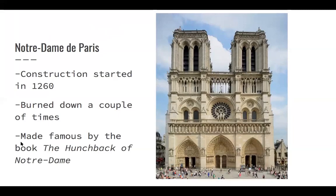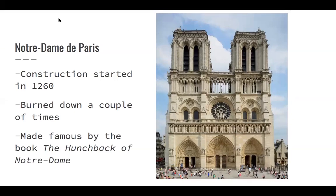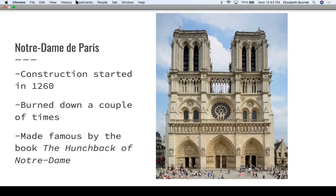The next iconic landmark is Notre Dame de Paris. Y'all may remember it had a fire break out last year, but for the most part it survived. When we went there, you couldn't actually go inside — it was blocked off due to the fire. It started construction around 1260 and took a long time to finish because building cathedrals isn't instantaneous. It's been burned before, but not to the point of being destroyed. A famous tidbit: the book Hunchback of Notre Dame actually helped save the structure because it made it so famous that people started visiting.